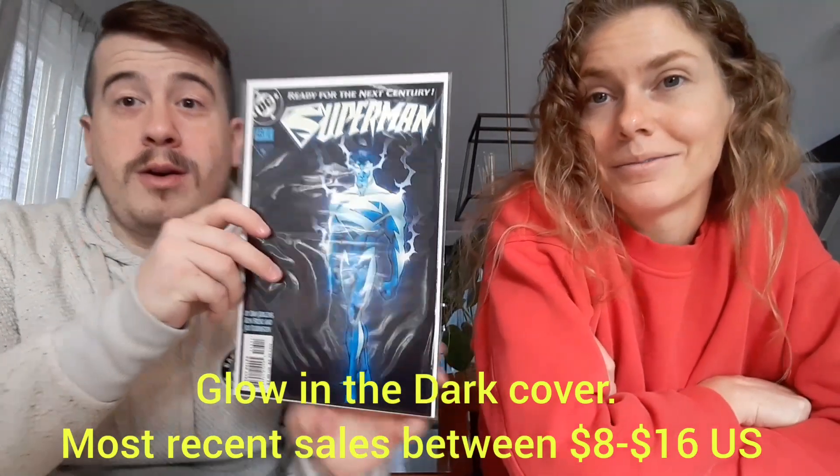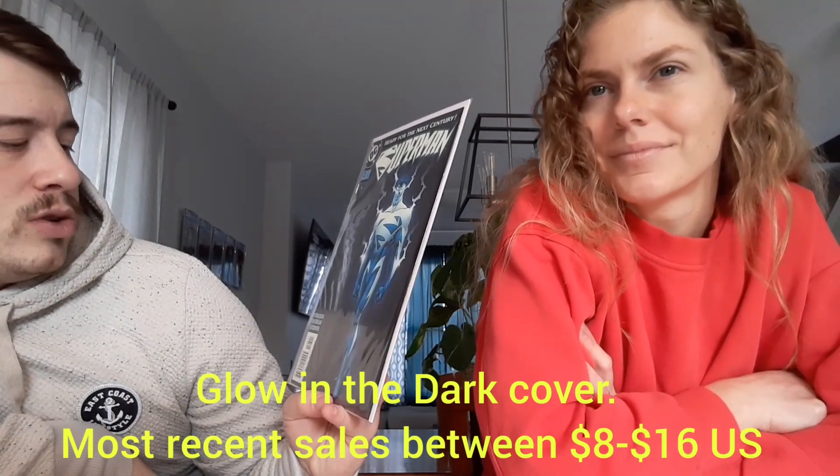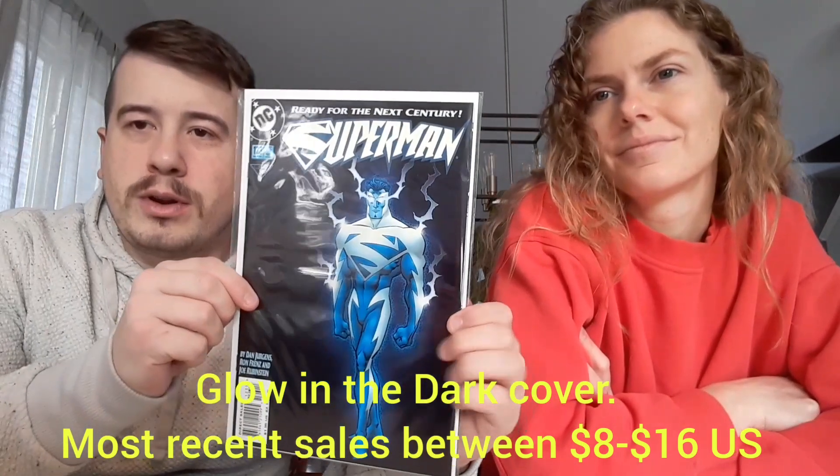The first book we have is Superman #123, 'Ready for the Next Century,' 1997. I don't know a lot about DC in this time period, but I think Superman split into a blue and a red version — like, electricity powers. I don't know if that's his first time showing up or not — it'll be in annotations down below. He's just trying to find himself, just had to split up and figure it out.